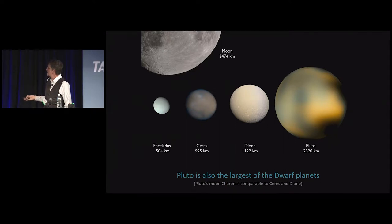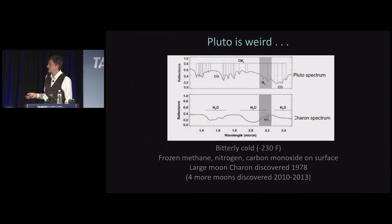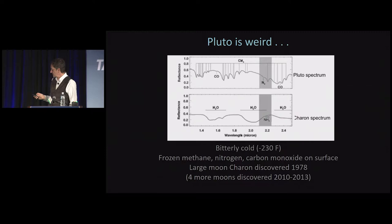We learned a lot since the time of the encounter and now see a much better surface. Even before we got there, we knew Pluto was very strange — a very cold surface, about 30 to 40 degrees Kelvin, with frozen methane, nitrogen, and carbon monoxide on the surface. Earth-based spectroscopy shows diagnostic bands of carbon monoxide and methane. It also had a large moon discovered in 1978, and four smaller moons about the size of Houston — very small, lumpy things.